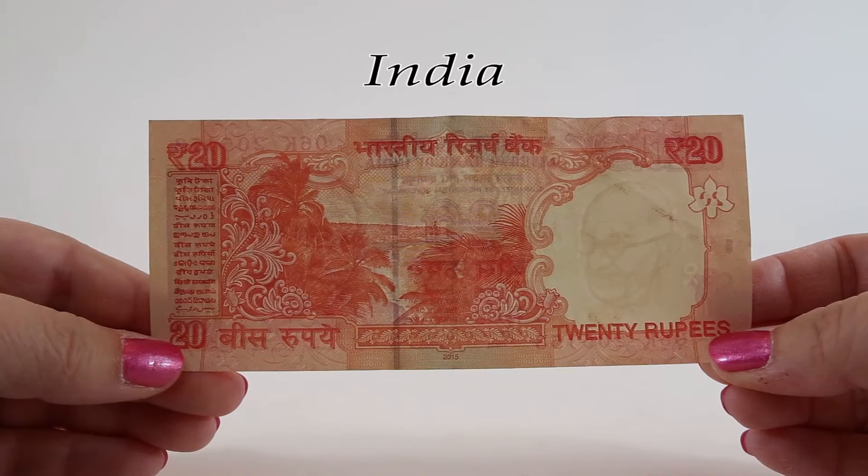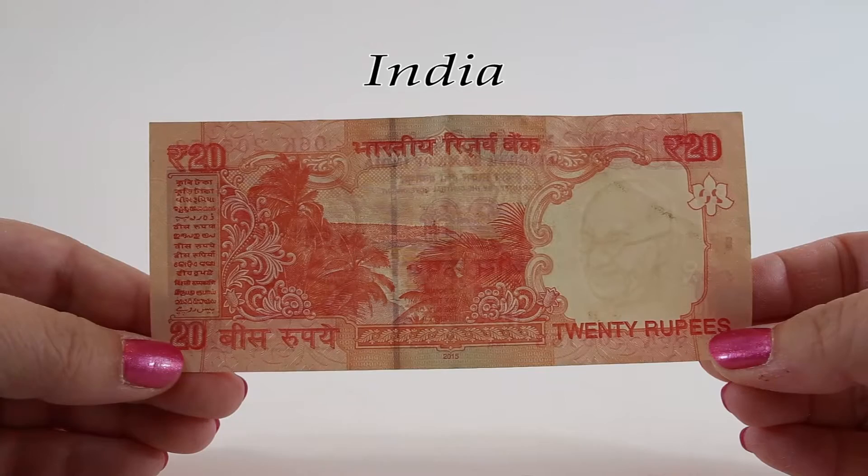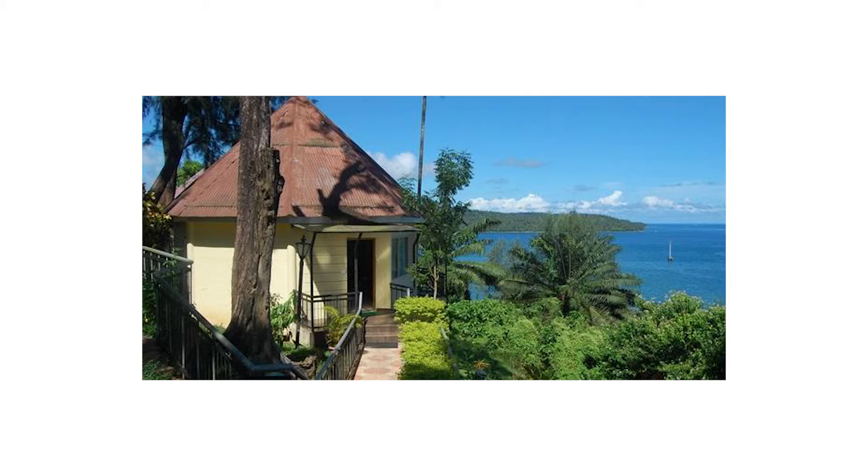The reverse of this 20 rupee note features an image of Mount Harriet and one of the lighthouses of Port Blair as viewed from the Megapode Resort in Port Blair. You can stay at this resort and see these coconut palm trees for yourself for around 7,500 rupees per night, or about 112 US dollars, which gets you one of the best rooms they have.